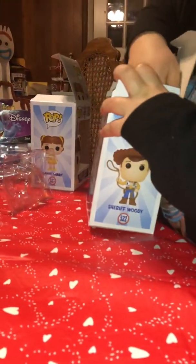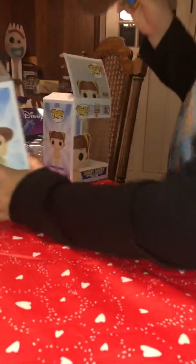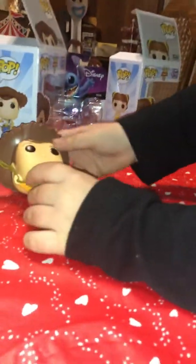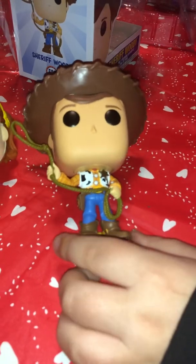Next is Woody. Woody doesn't want to get back in the box! There's Woody — he has his lasso, a badge, his boots, all that.